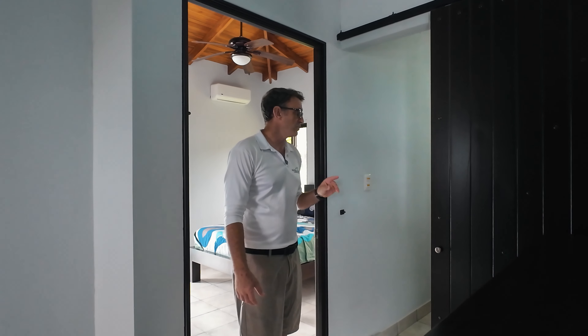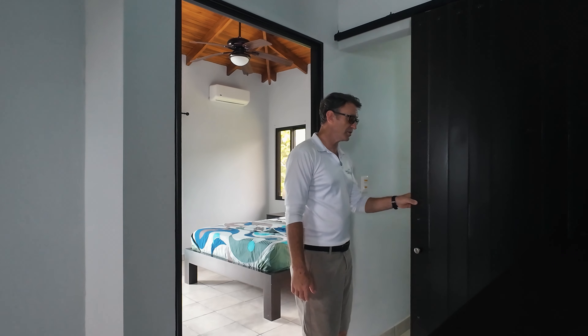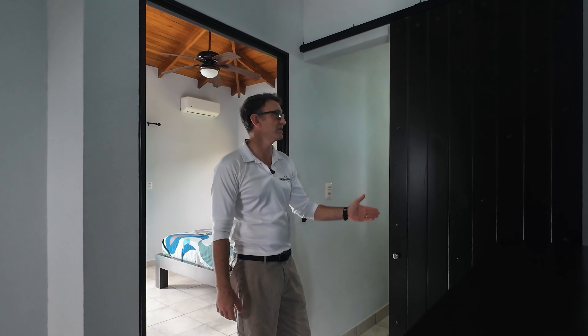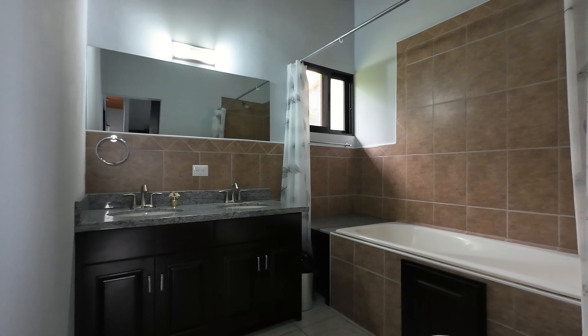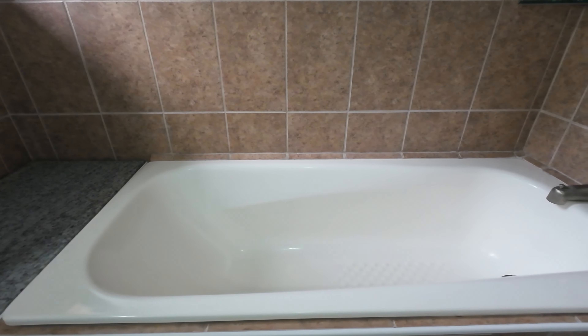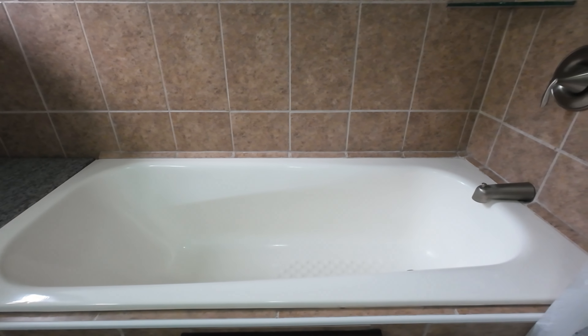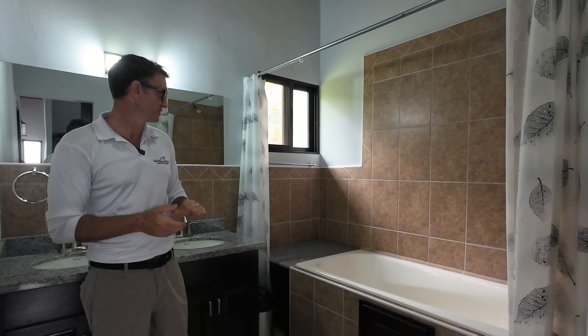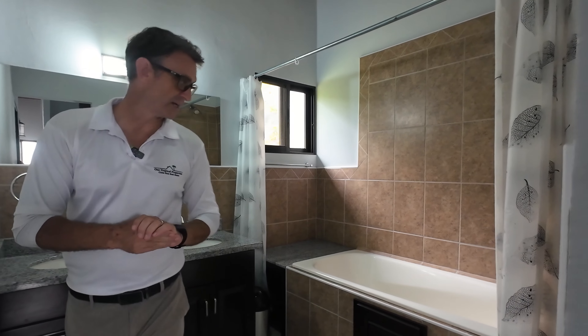A nice space saver that you're going to see on the bathroom doors are the sliding barn doors. This saves a lot of space and gives it a classic style. Your guest bathroom also has a double vanity and a bathtub with the shower attached so you can use both. This is something that's not very common here, so it's a huge plus to have this bathtub.